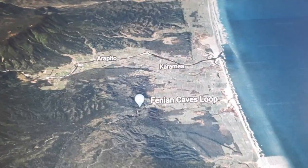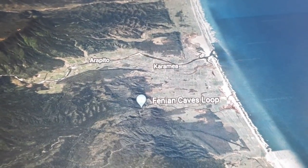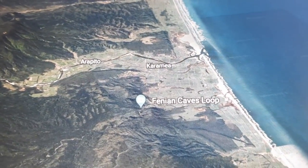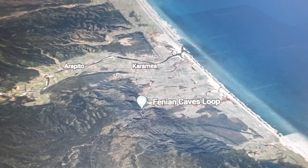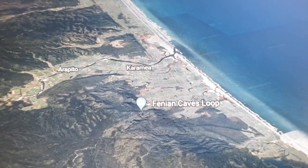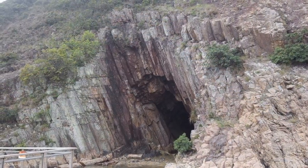Being near the Kahurangi National Park, Karamea is a perfect destination for nature lovers who are looking for a taste of some wilderness experience such as caving, hunting and fishing.